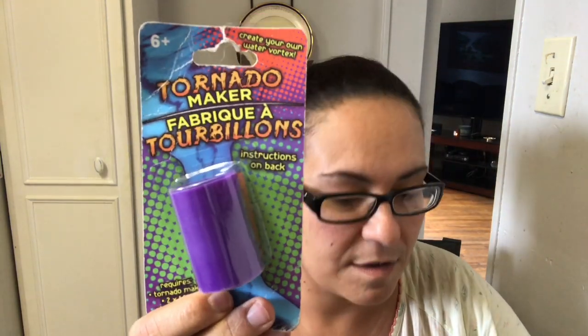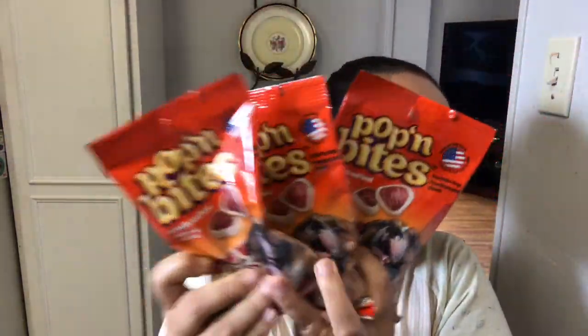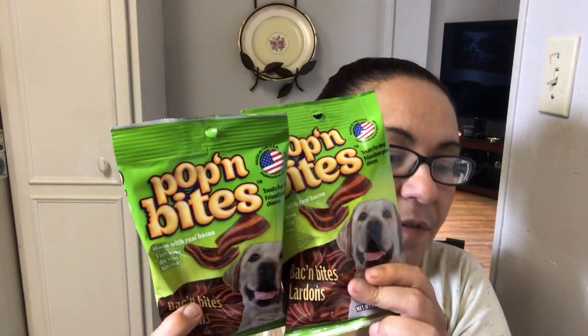I picked up the Tornado Maker for my daughter, and 8-Plus Watershield Bandages — 20 stretchable, comfortable, waterproof bandages. I also picked up more dog food: the Pop and Bites again — real sliced beef — I got another four of those because my fur babies love them. And I got Pop and Bites Bacon and Bites, which they also adore.